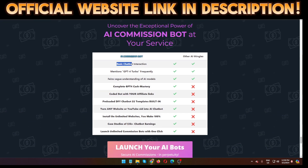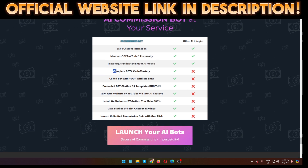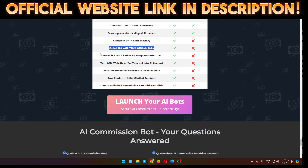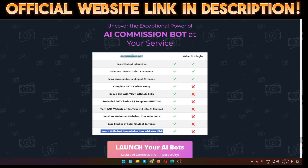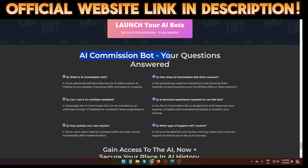Here's a breakdown of the AI Commission Bot features: basic chatbot integration, GPT-4 Turbo, deep understanding of AI models, complete GPT-4 setup, bot coded with your affiliate links pre-loaded, done-for-you chatbot templates built in, turn any website or YouTube video into an AI chatbot, install on unlimited websites, keep 100% commissions, case studies showing $5K+ chatbot earnings, and unlimited commission bots.